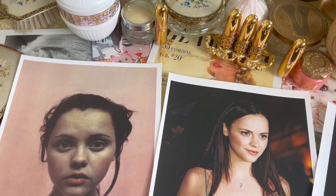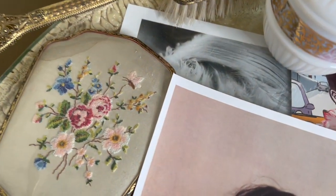Hello lovelies and welcome to my channel. My name is Laura and today I'm going to be doing my makeup while talking about Christina Ricci and her favorite beauty products.